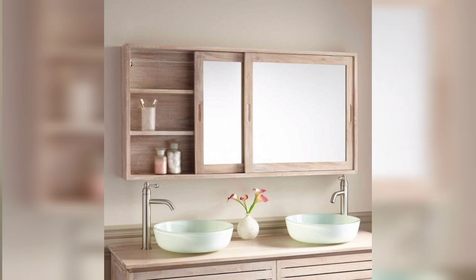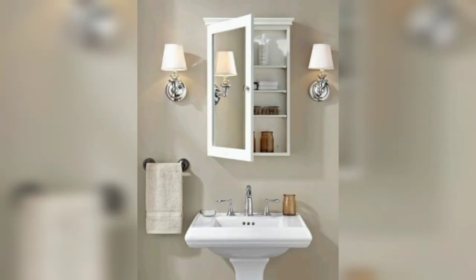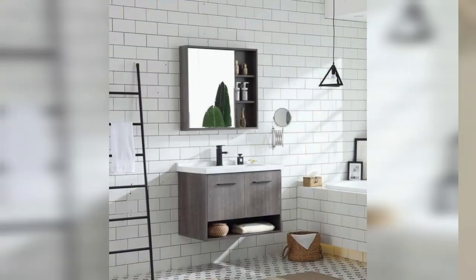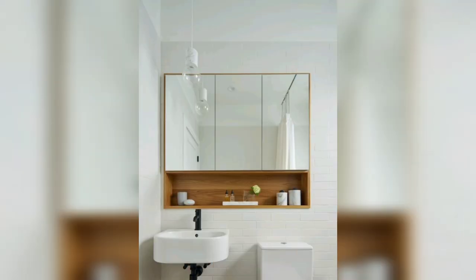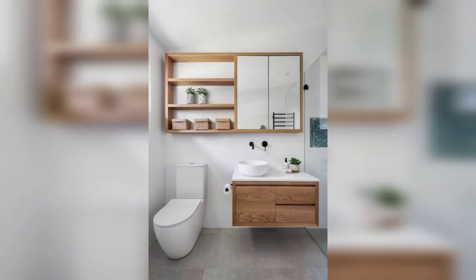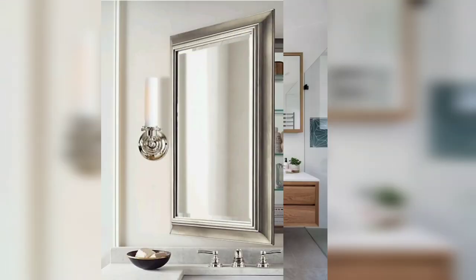Often placed above your basin or vanity, mirror cabinets are typically used for storing items such as toothbrushes and medicine. However, they also have the additional advantage of mirrored cabinet storage.